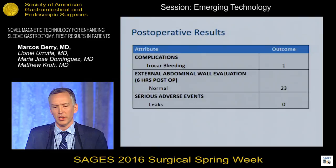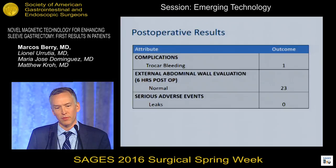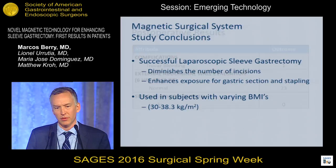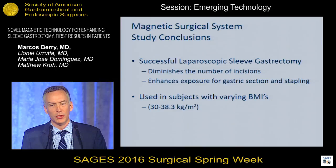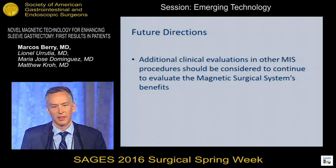There was one minor complication — bleeding at a trocar site unrelated to the device. Part of the protocol was examination six hours postoperatively to evaluate the abdominal wall, addressing concerns about the device irritating the peritoneum or the magnet pulling the retractor too forcefully along the abdominal wall. No adverse events were noted, and from a standard laparoscopic surgery outcome standpoint, there were no leaks in this cohort. In this small series of diminished-trocar laparoscopic sleeve gastrectomy, it clearly limited the number of incisions and provided adequate exposure for dissection and stapling, even in patients with higher BMIs.